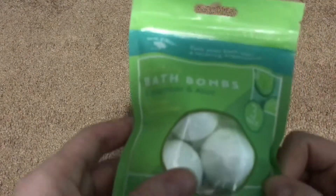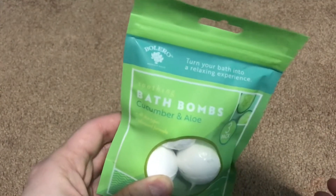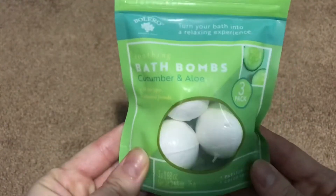I also missed these from the Bolero line — the bath bombs! I got the bath bombs in the cucumber and aloe by Bolero — three little bath bombs. Pretty excited to use those.